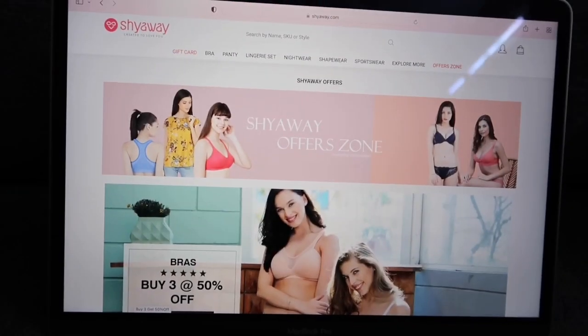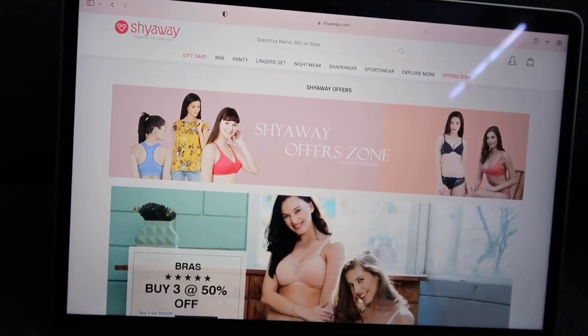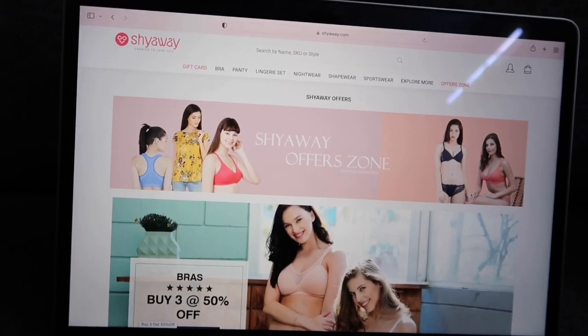The cash you get back from shopping on any website through CouponBites can be transferred directly to your bank account, so you can shop more and save more. I have everything right here in this box. The best part is that nothing is mentioned on the packaging, so it's very secure and private.